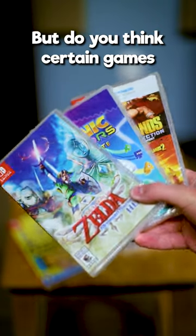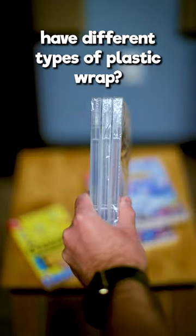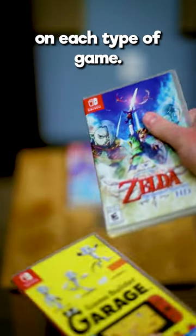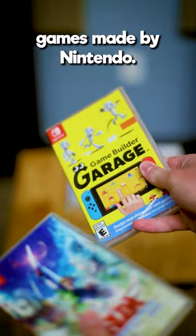Call me crazy, but do you think certain games have different types of plastic wrap? Here we have Switch games, and the packaging varies on each type of game. First is the Nintendo first-party games — games made by Nintendo.